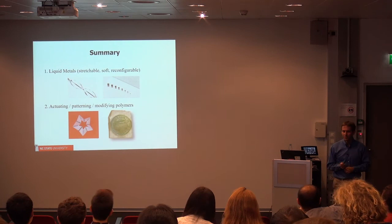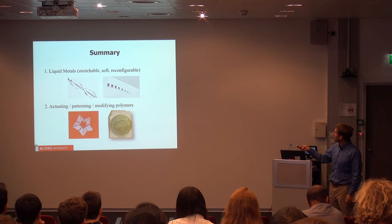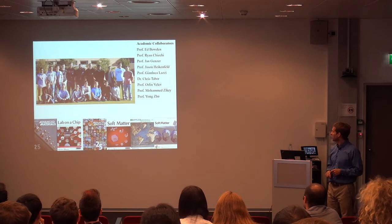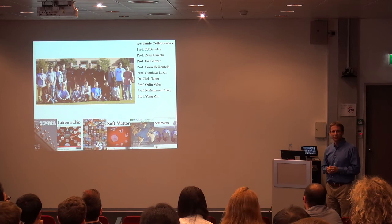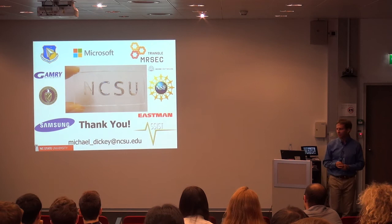To summarize very briefly, I've shown you some interesting work from our lab at a high level — the G-Whiz stuff — but I'd be happy to answer any questions in more detail afterwards. I've shown work on liquid metals as well as some work on actuating polymers. I'd like to thank the students who did literally almost all the work I showed today — I'm the one lucky to come to beautiful Switzerland. I'd also like to thank collaborators which I've mentioned along the way, as well as the funding sources that made this possible. Thank you.